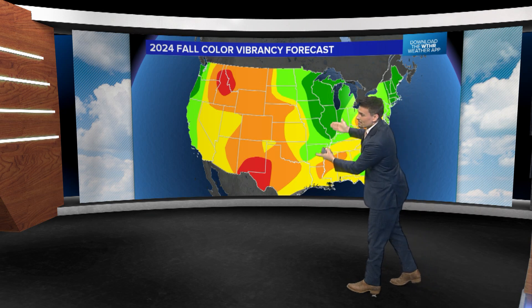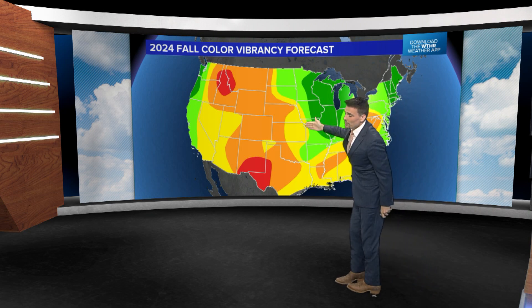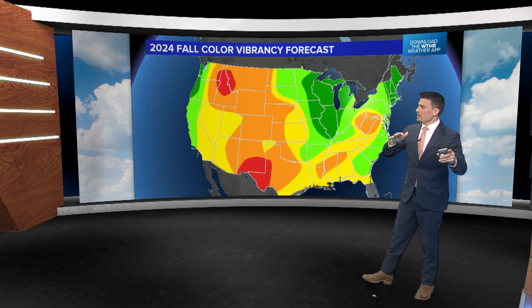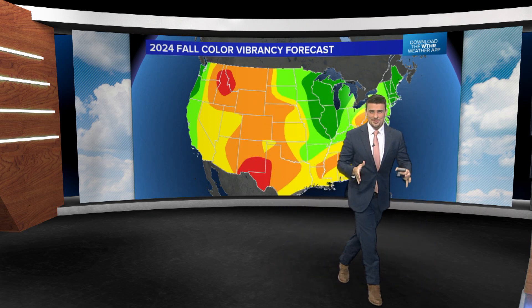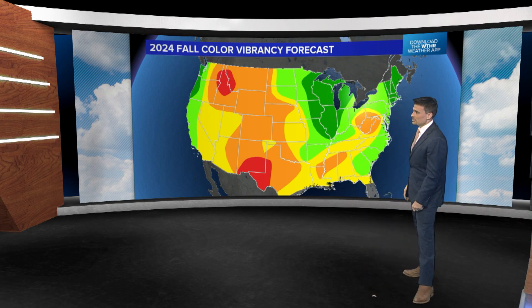Generally, greens mean better conditions, yellow is kind of so-so or okay, and once you get to oranges and reds we're going more towards dull or even poor leaf color change.